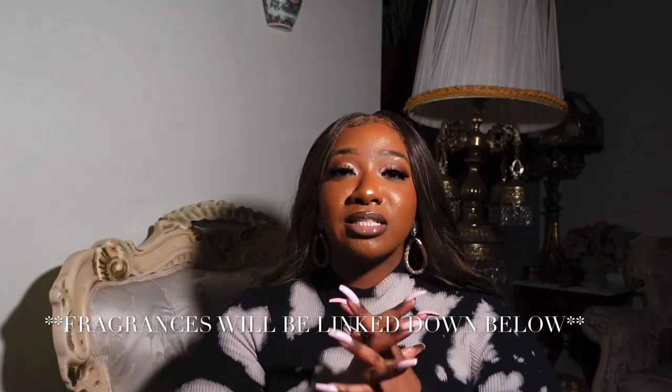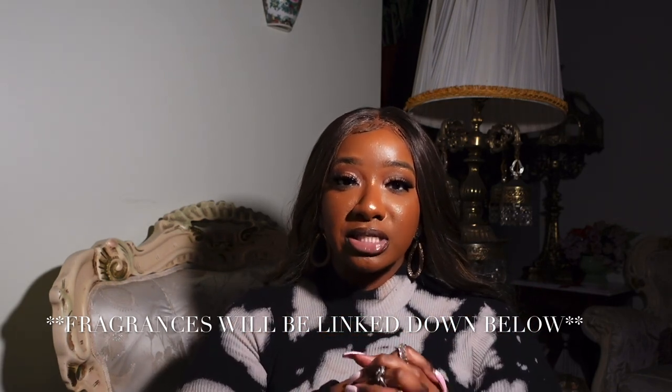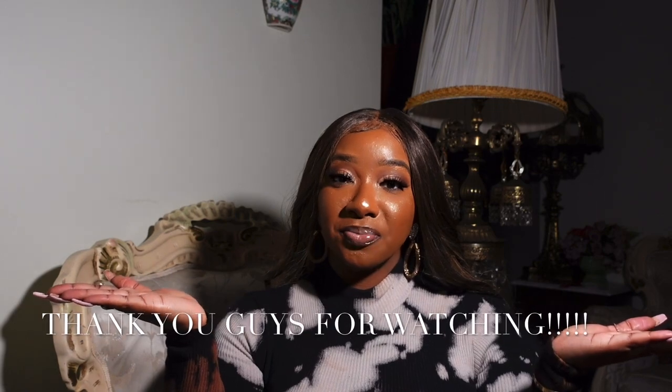I hope you guys loved this perfume review of middle eastern fragrances. If you haven't checked out my first perfume haul on alt fragrances — dupes of popular name brand fragrances — tune into that one after this. Thank you guys for watching. Make sure you comment, like, and most definitely subscribe. For the new year there will be much more videos, more hauls, and perfume content. Thank you guys for watching — peace!